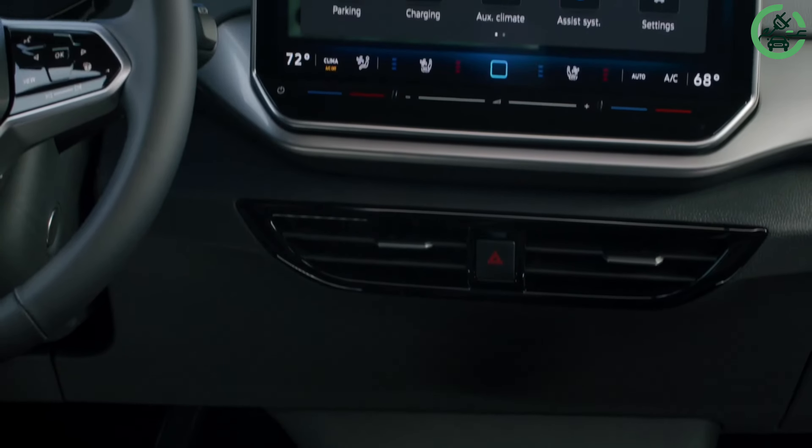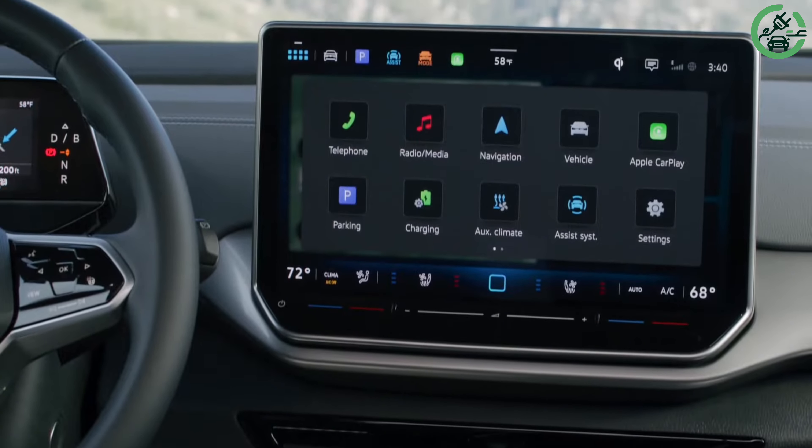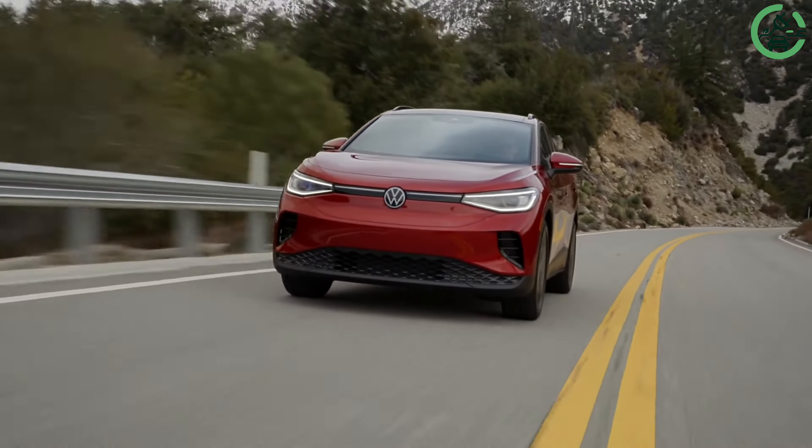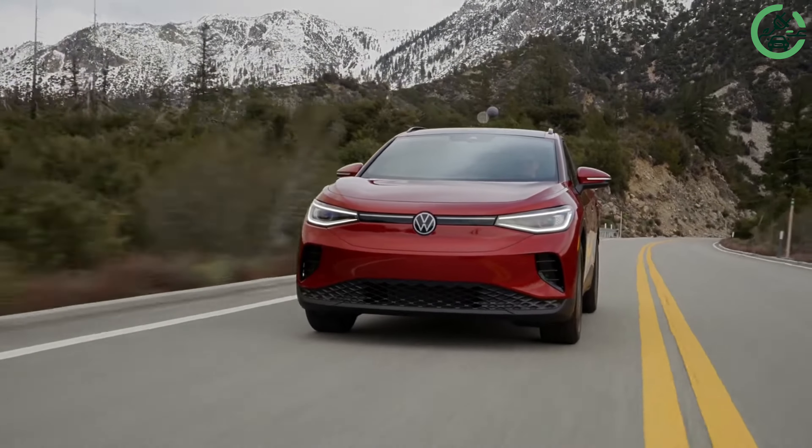The Pro trim is particularly noteworthy, maximizing driving range and supporting quick DC charging at public terminals, with options for all-wheel drive and a larger battery for extra performance.